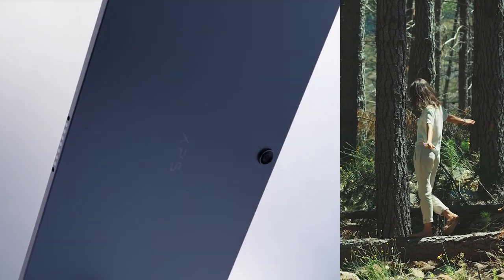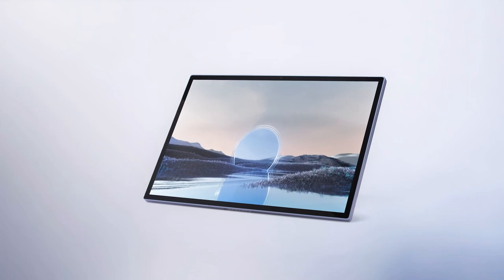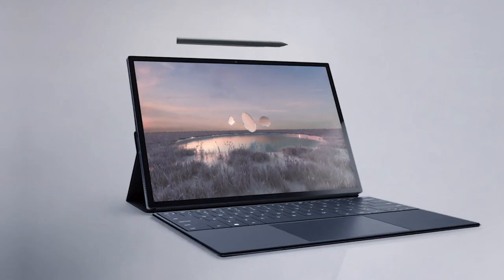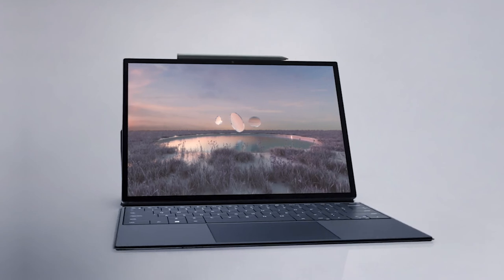The XPS 13 2-in-1 is a great product for anybody who wants to connect with the world around them. It's the perfect blend of innovation and mobility.